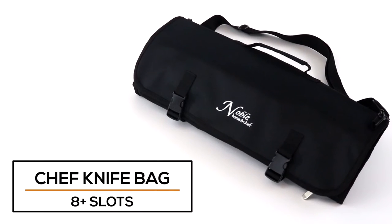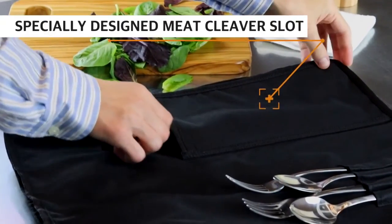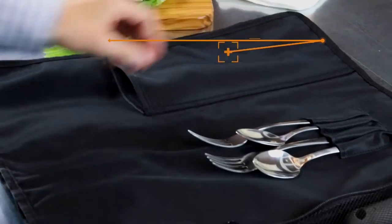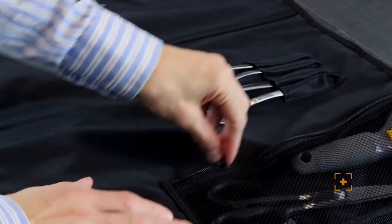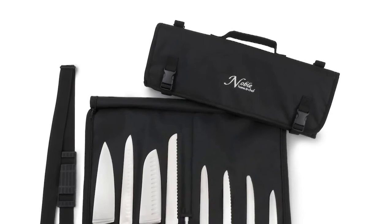Whether you're a professional traveling chef, culinary student, or heading out on vacation, knife roll bags are the perfect solution for transporting your own knife set. We didn't name ourselves Noble for nothing — it is our primary goal to provide you with quality and trustworthy products for your home and kitchen. Our knife bag is no exception.